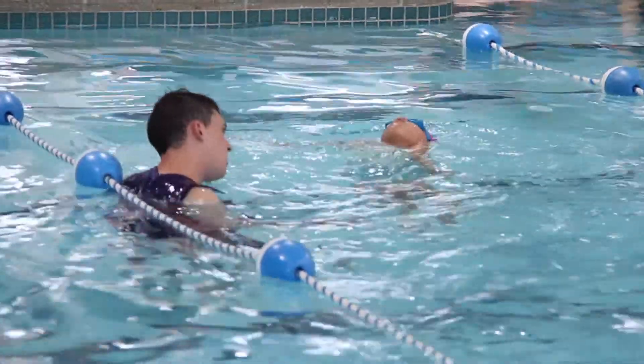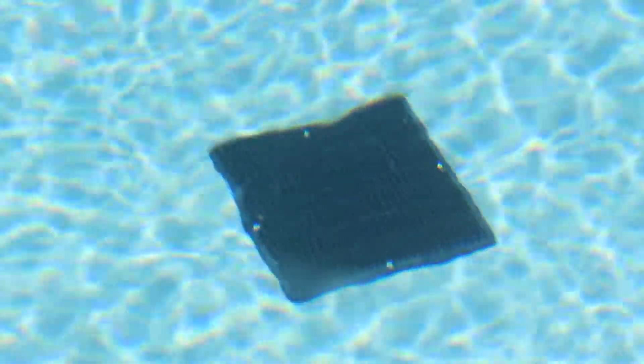I get asked questions a lot: how do I know if the water is healthy or safe to swim in? One answer I can usually give is if the water is clear and you can see the main drain easily, then that's a pretty safe place to swim.